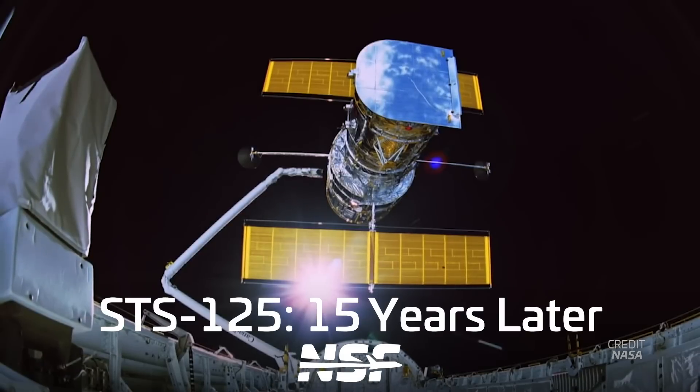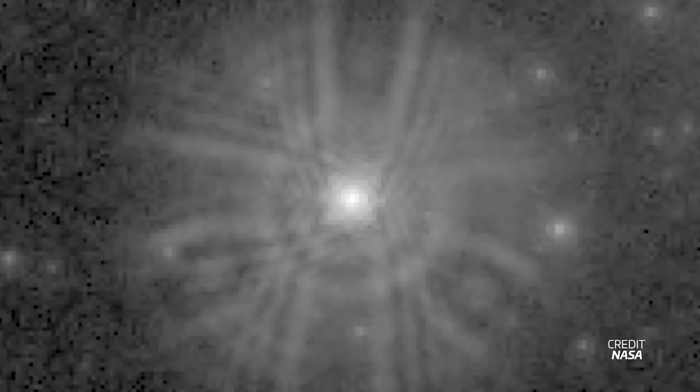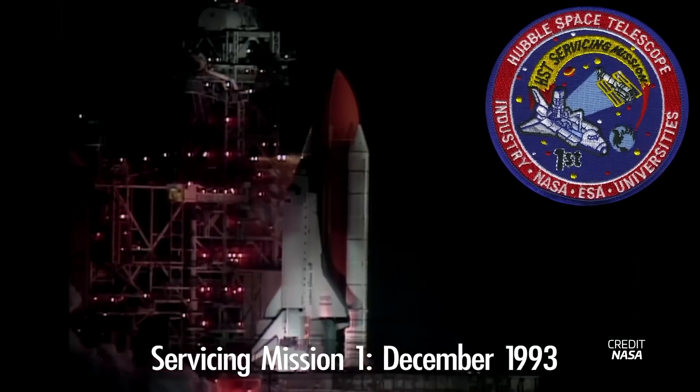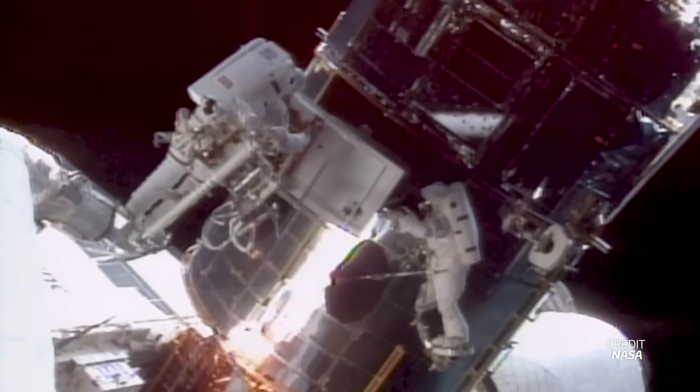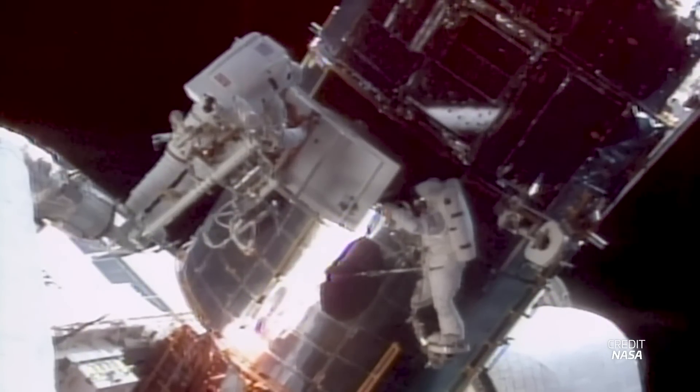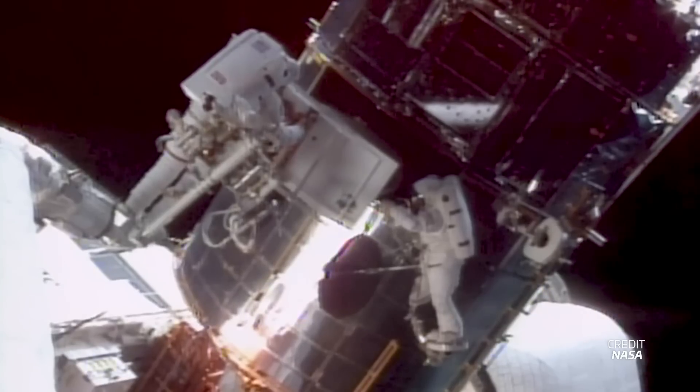Launched in 1990, the Hubble Space Telescope started off with a serious defect — it was nearsighted. We have a whole video about the issue that you should check out. But it resulted in the first Hubble repair mission. STS-61 completed Servicing Mission 1, which installed COSTAR to help the telescope see clearly. While engineers never planned for entire instruments to be removed from it, Hubble continued to get smarter and sharper.